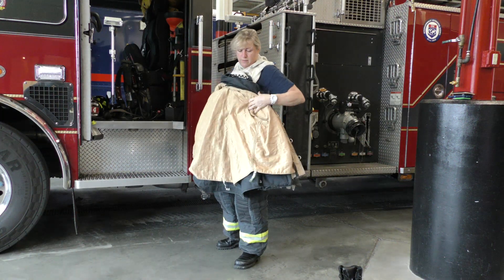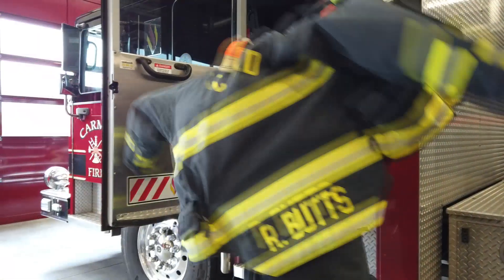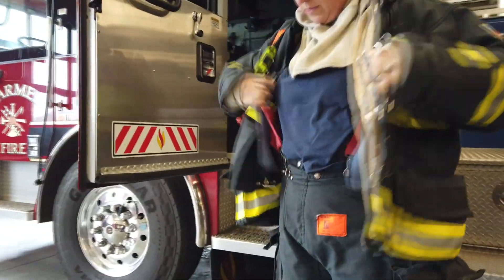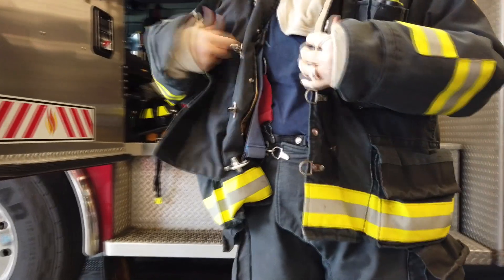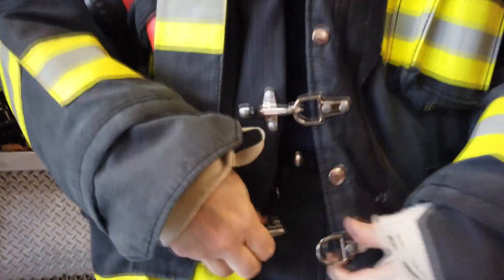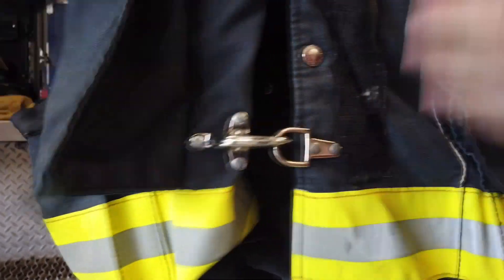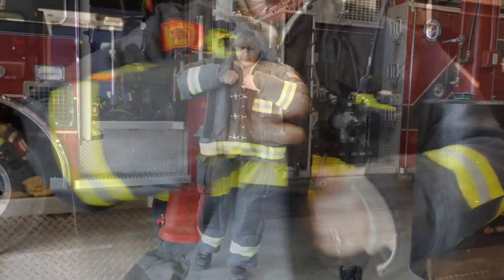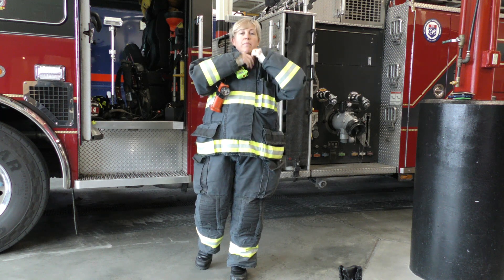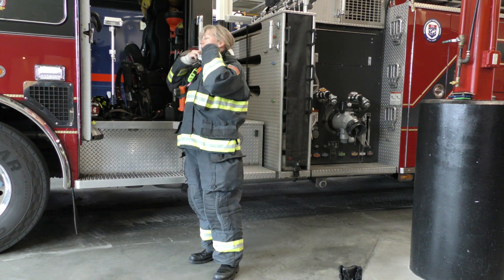Next is my coat. This coat is pretty cool — it's super heavy and thick, which protects me from heat and from fire. I have clasps; I've got to make sure I get them all done. I put my velcro up and now pull my hood out a little bit.